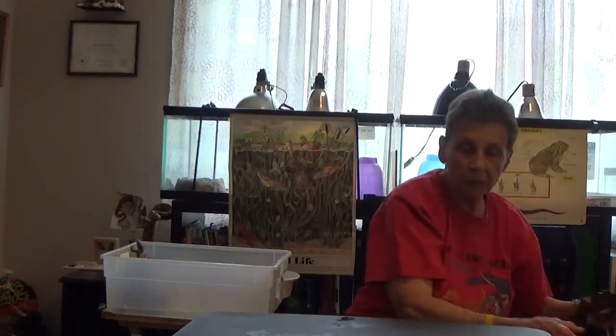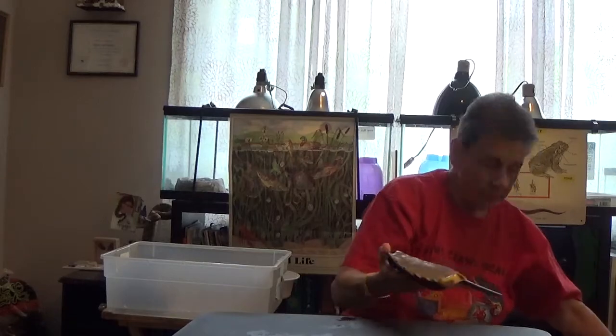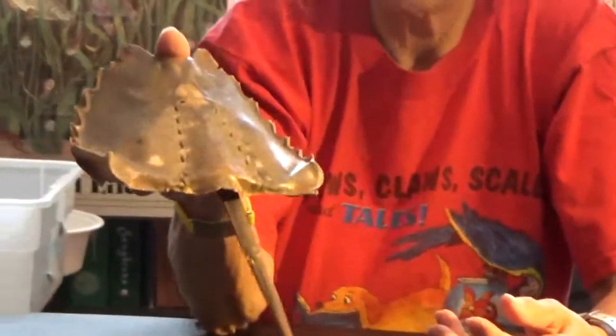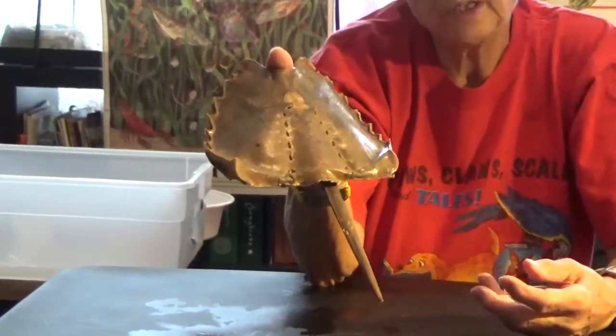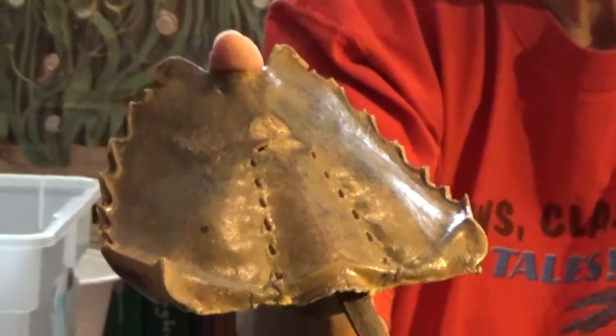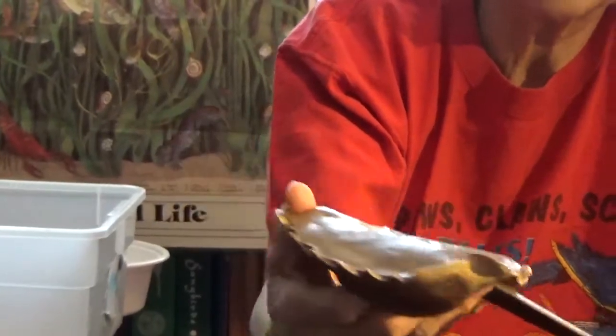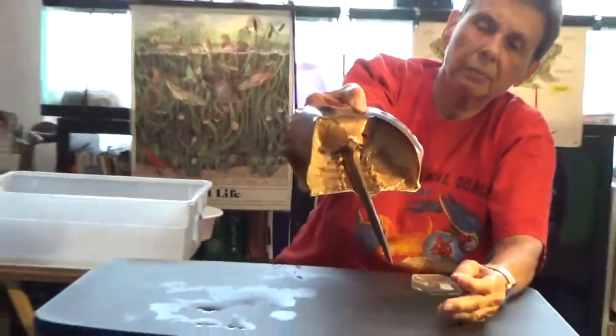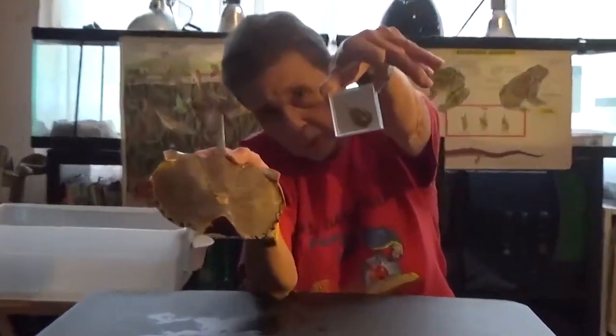Another thing you might see if you go on vacation is a horseshoe crab. These are very important because a lot of their blood is used in medicine — it helps people. They take care of them and don't want them to disappear. This shell was found on the beach. Here's the bottom if you want to see the backbone and everything. This isn't the biggest one — there are some way bigger. And this is a baby one, so we've got a baby one and a bigger one. They all grow up, just like we grow up.